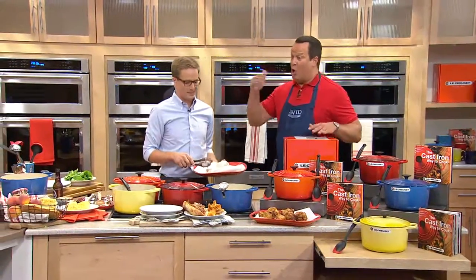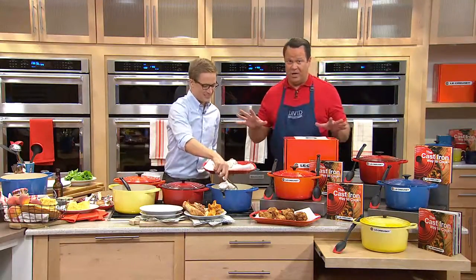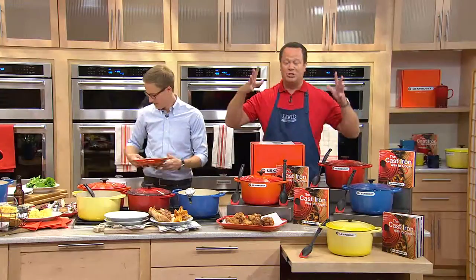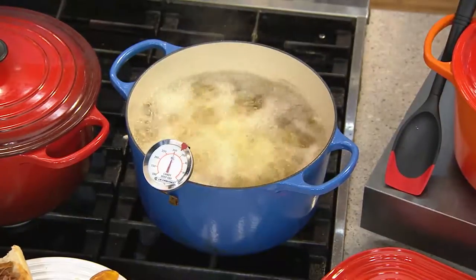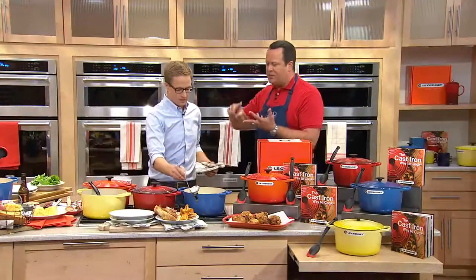I'll tell you a quick story. I was at the mall locally yesterday and went into that very fancy cookware store in the shopping mall. I went up to the Le Creuset area just to look around. A clerk came up to ask if I needed help or had questions about Le Creuset. Another woman nearby recognized me from QVC and turned around and said, 'David knows everything about Le Creuset — you won't tell him a thing!' It was amazing because there were so many beautiful colors and great things to do. The tradition of this brand is so rich. Everyone loves this brand because it has performed for our parents, grandparents, and great-grandparents.